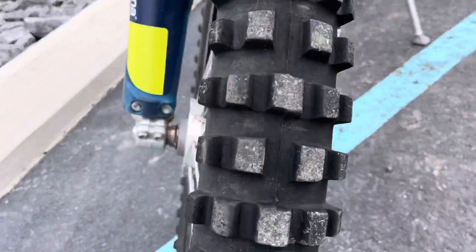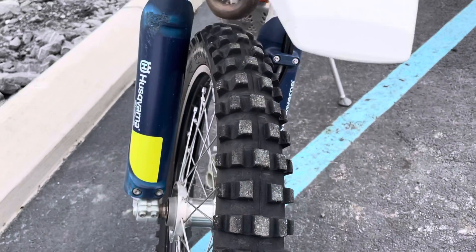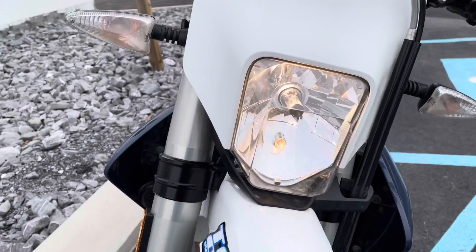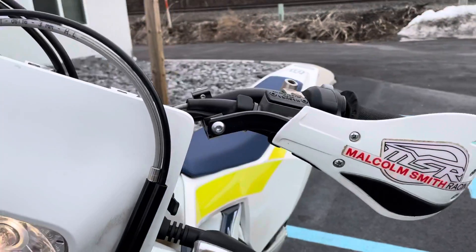Good tires front and rear. Good look at the plastics there. We've got MSR handguards.